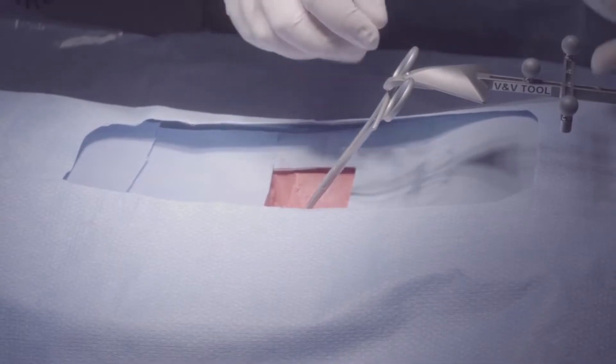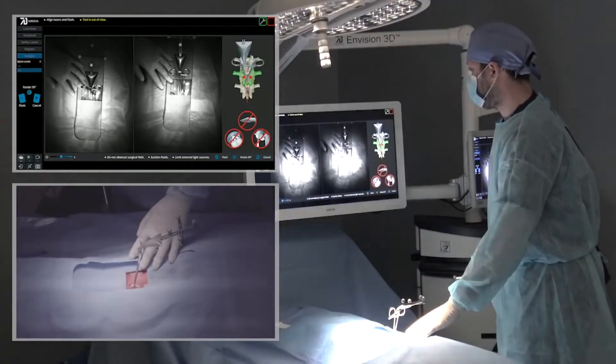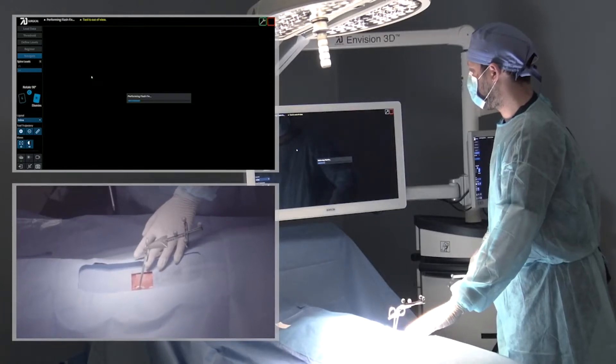The reason why you don't have to worry about bumping the reference array is that if I was using an intraoperative CT and I bumped the reference array, I'd have to bring that O-arm or intraoperative CT unit back into the surgical field and get another scan. You don't have to do that with 7D. They incorporate a registration fix called Flash Fix, that allows us to move the reference array and simply re-scan the patient on the table with a millisecond flash of light that co-registers the patient anatomy to the CT and instantly re-registers the patient within a matter of seconds.